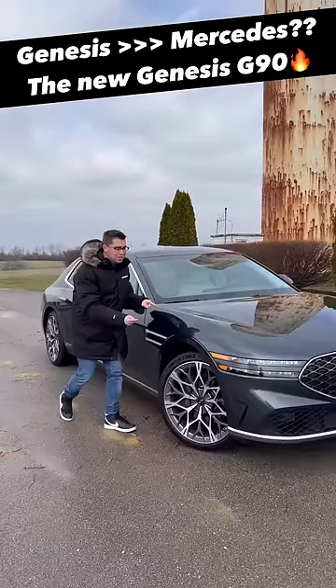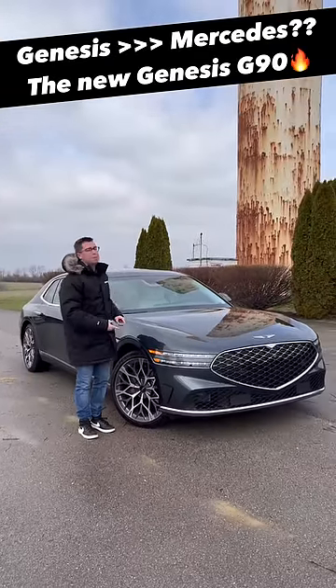I'm going to show you five reasons today why this Genesis G90 might have just taken down the Mercedes S-Class.